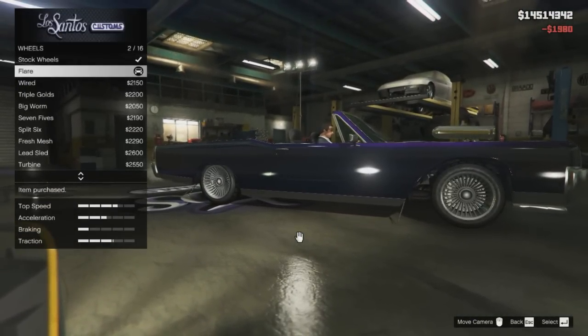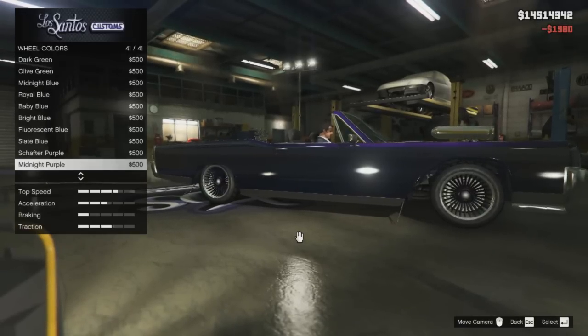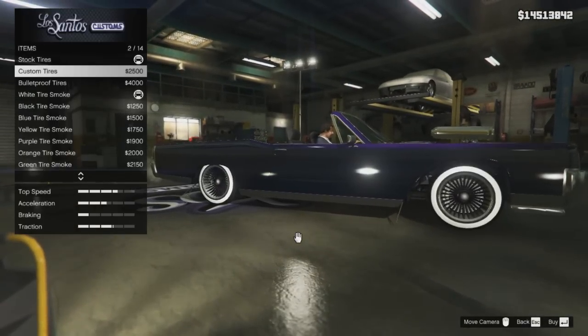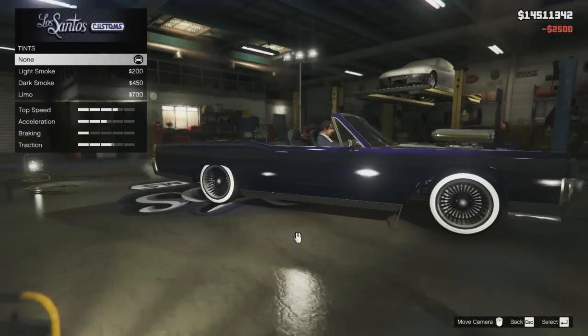And for that one reason, I also chose low rider wheels, and I selected the flare option under this category. Then I set the wheel colour to midnight purple to match the paint colour on the car. I also decided to fit some custom tyres which gives the tyres a white wall, and I also fitted some limo window tints to finish things off.